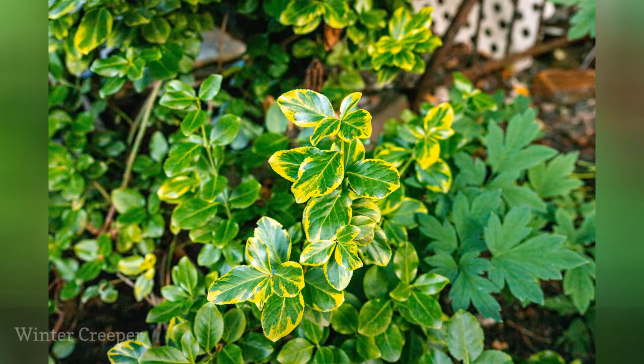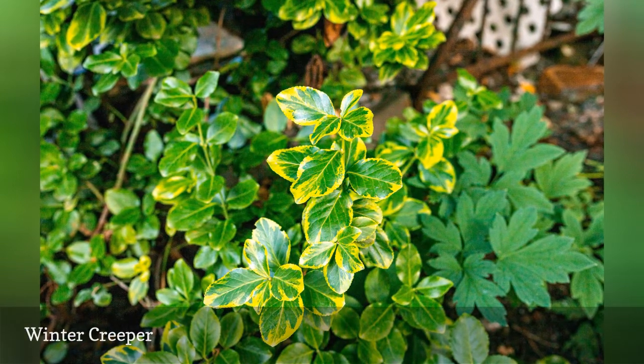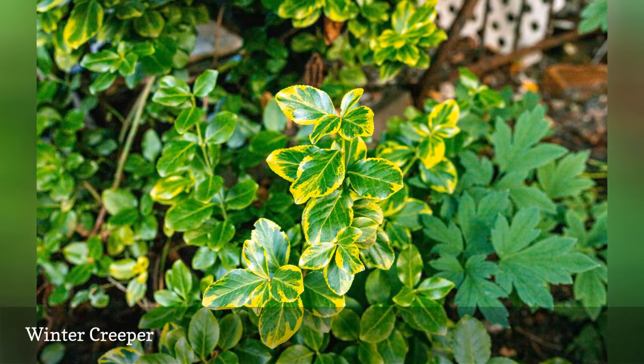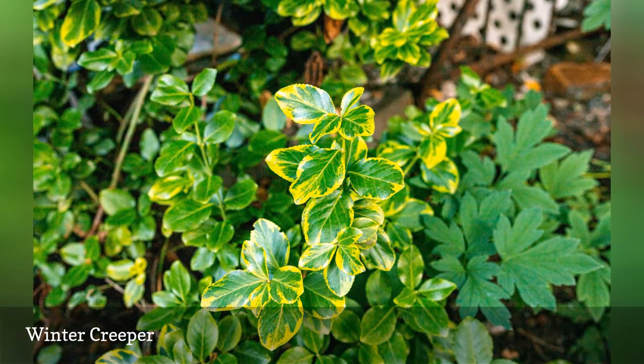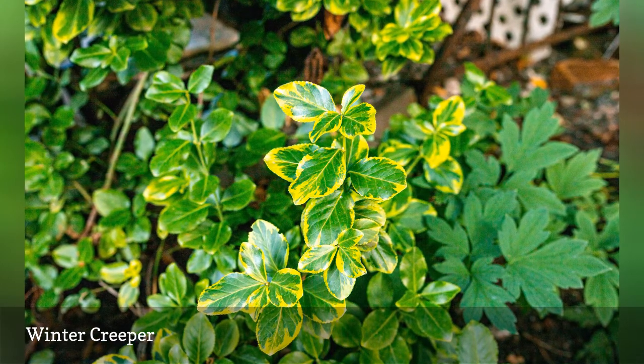You'll usually see winter creeper used as a ground cover in the landscape. It has both juvenile vine and mature shrub forms similar to ivy, as well as the habit of using rootlets to climb up trunks and walls. These two plants are in different families, though.